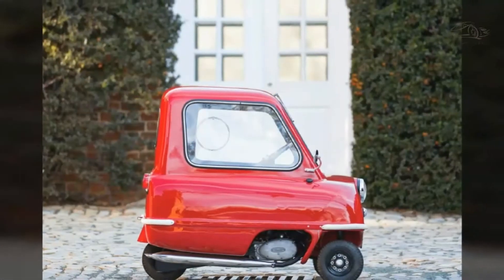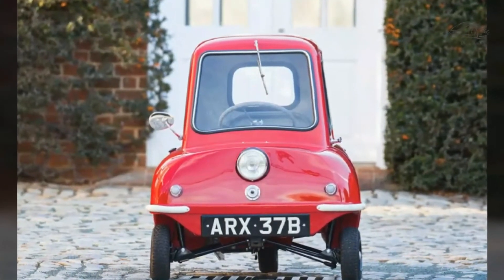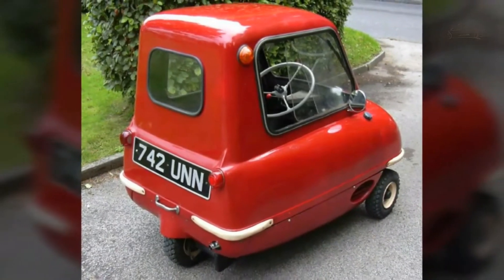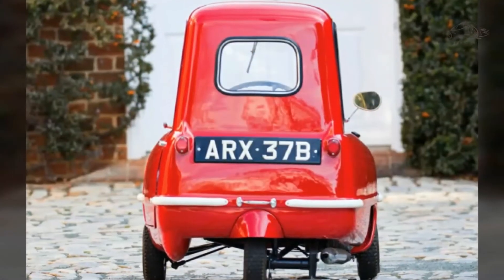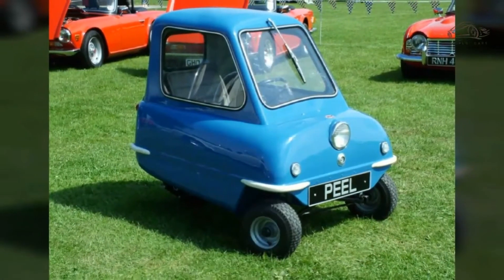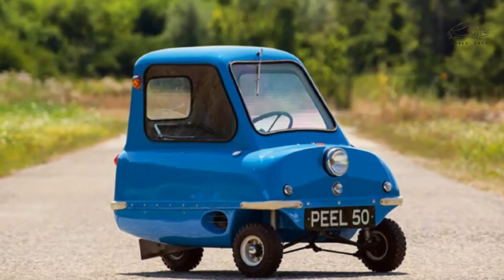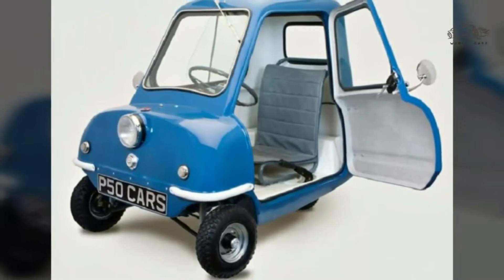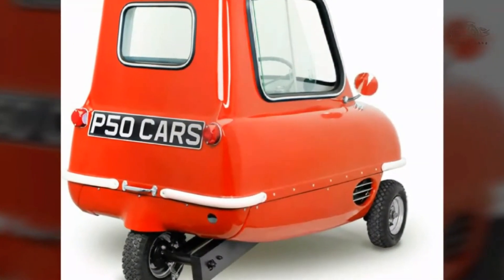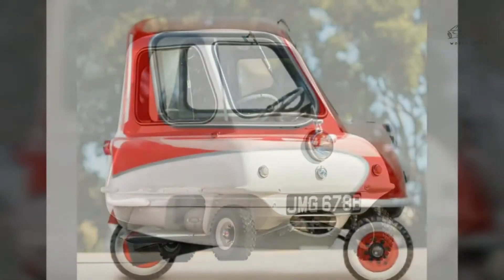Peel Engineering developed the Peel Manxcar concept vehicle, the Peel P1000 four-wheeled microcar, and the Peel P50 and Peel Trident three-wheeled microcars, in addition to the Peel Viking Sport and prototype GRP minis for BMC. These models constitute the only automobiles manufactured on the Isle of Man. The company ceased manufacture in 1969. A red Peel Trident and a blue Peel P50, and a limited-run Peel Manxcar go-cart were also produced.